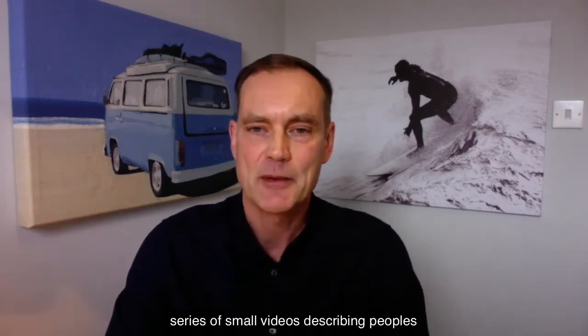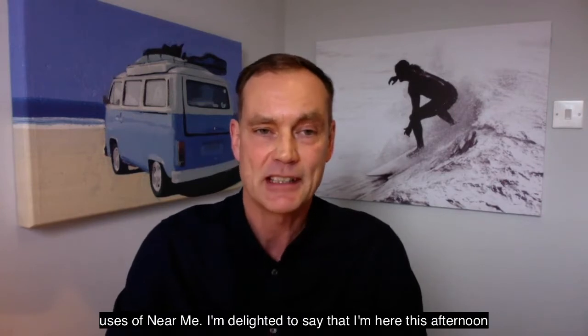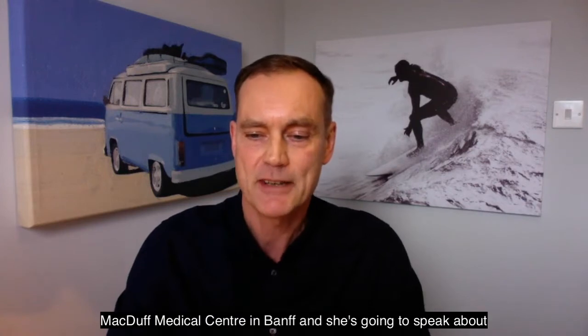Hello and welcome to our first Near Me in a Nutshell series of small videos describing people's uses of Near Me. I'm delighted to say I'm here this afternoon with Dr. Margarita Smith. She's the GP from MacDuff Medical Centre in Banff and she's going to speak about her experiences of using Consult Now.